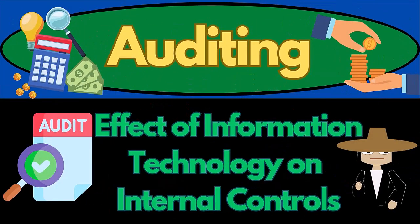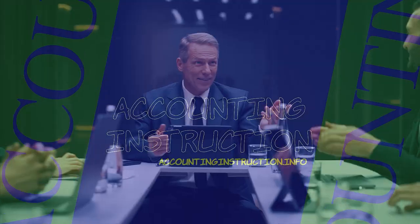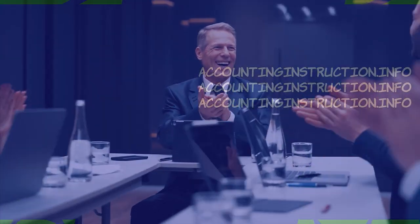In this presentation, we will discuss the effect of information technology on internal controls. This is a big area and a growing area with regards to businesses, internal controls, and auditing.